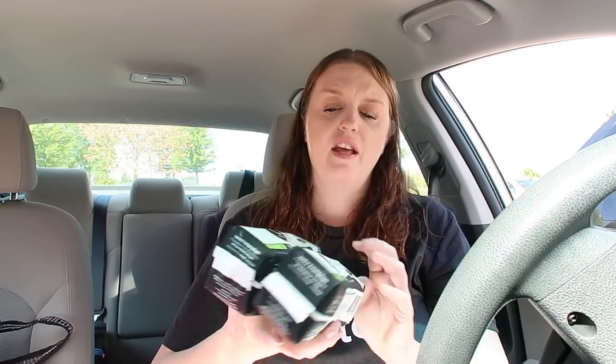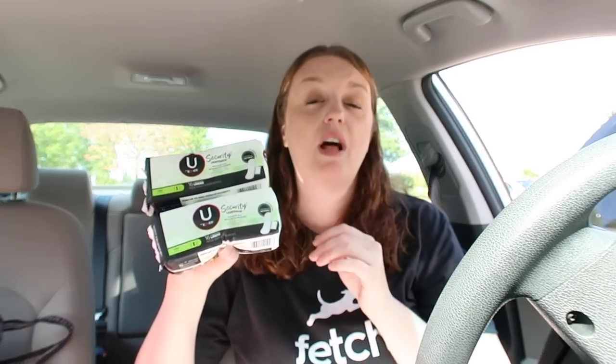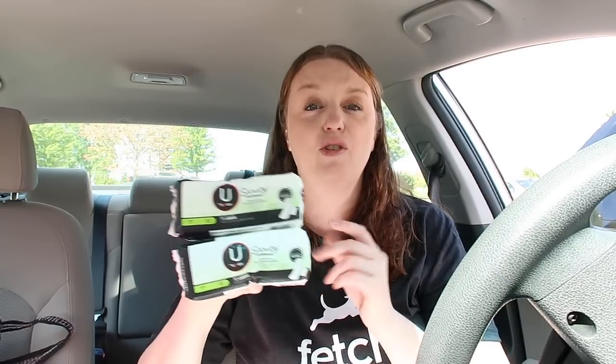I ended up getting the Kotex Security. These were a dollar eighty-nine at buy one get one 50% off. I paid $2.83 for it, but then you get a $2 extra care buck back making them just 83 cents. So that was a great deal.